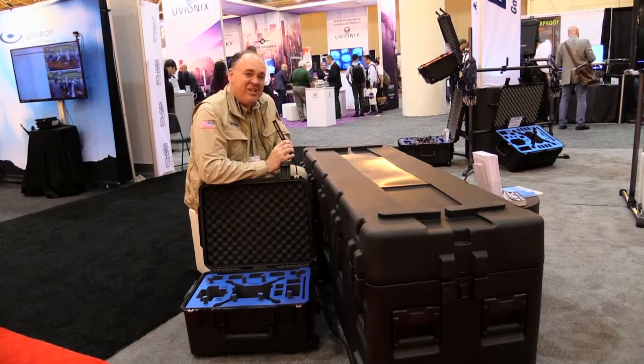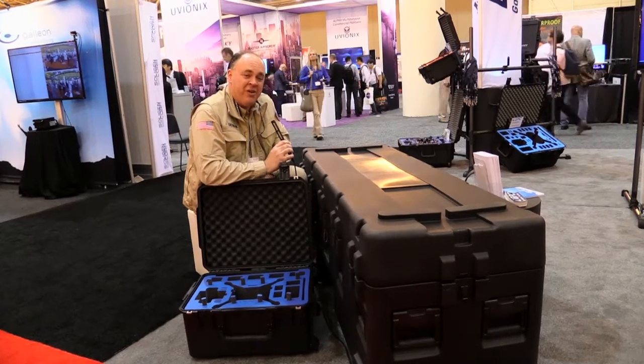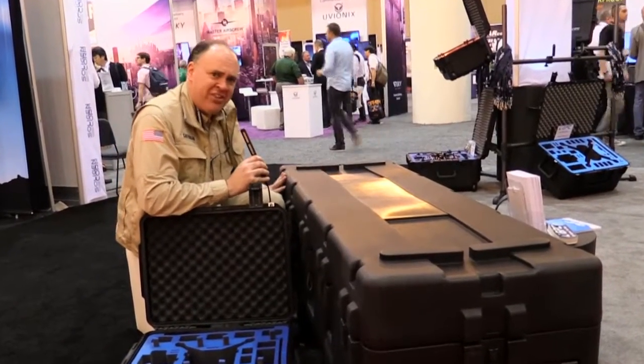Roswell Flight Test Crew here at AUVSI Exponential. Click subscribe to keep up with our coverage from the show. We're here at the GO Professional Cases booth where they're still making products for like the Phantom 4, but they've also started making great big enormous cases. I wonder what's inside this one?